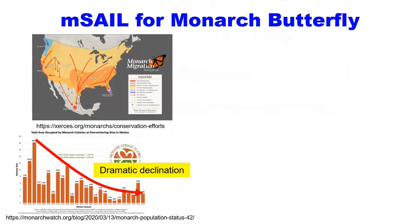The number of Monarchs that migrated to Mexico has dramatically declined in the past decades, and tremendous resources have been invested into Monarch conservation.